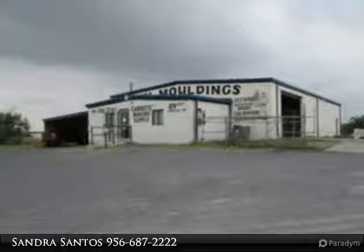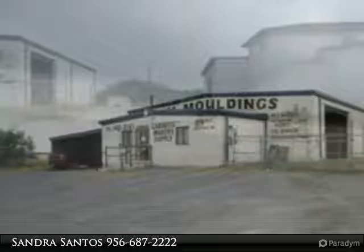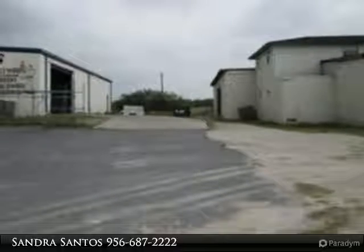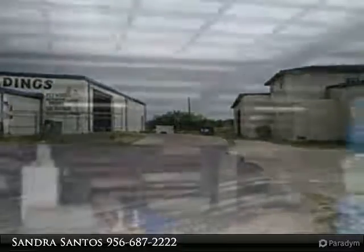Two warehouses are on the property. The property for lease is the one on the east side and is updated with a newer counter area and showroom. There is one huge overhead door and a bathroom. The fenced area is being rented.